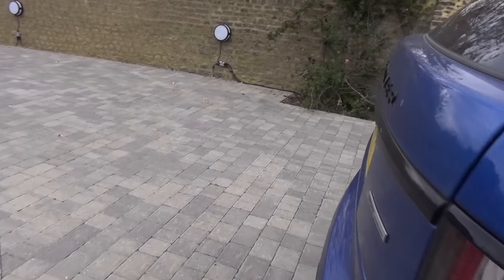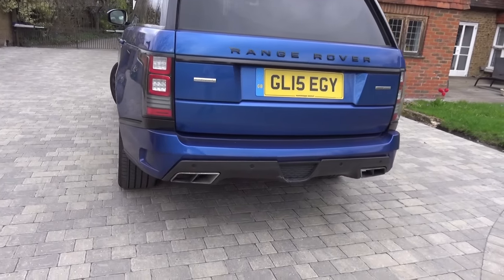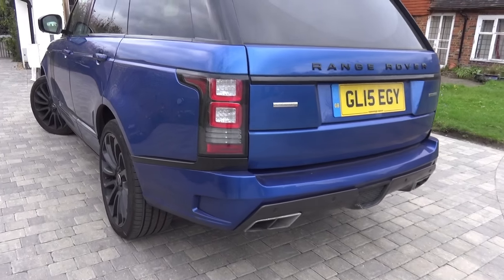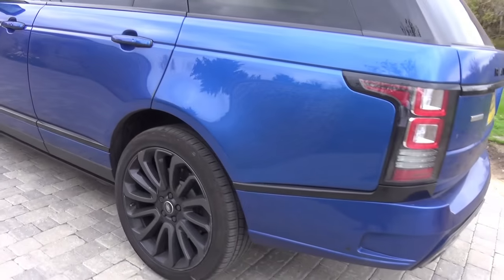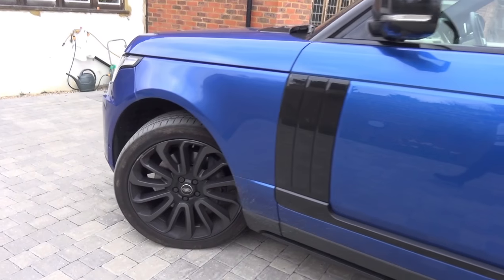Hi guys, I'm SupercarSpot3105 and today I'm doing a sort of a different video. So I'm starting out here with the Range Rover, just having a little look around it as usual. And today I'm actually going to be doing a sort of a vlog video for you guys.